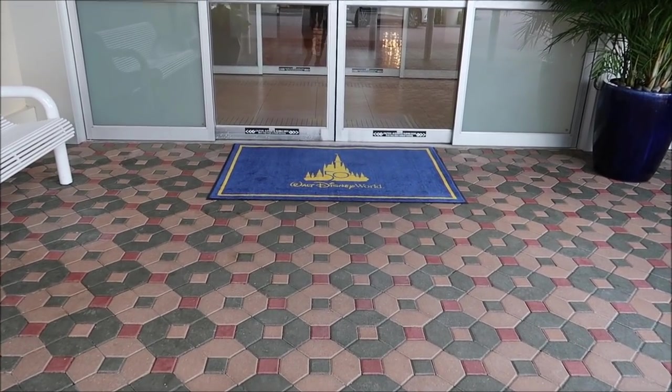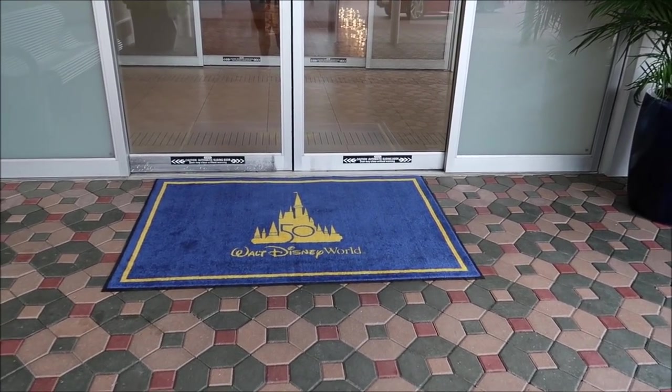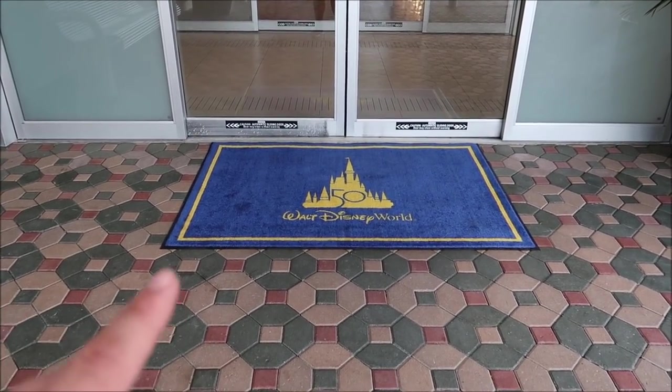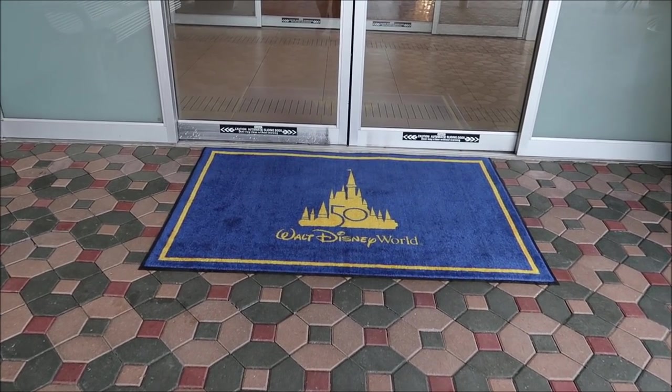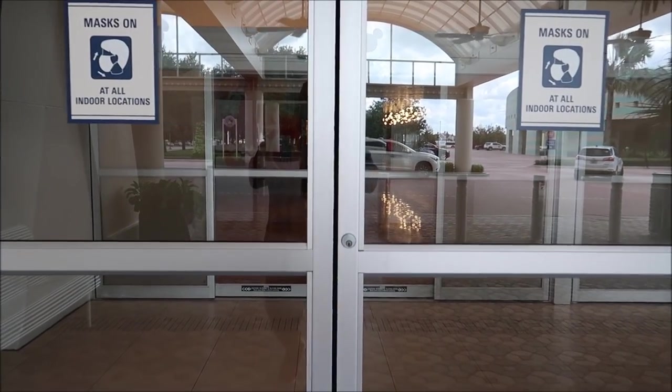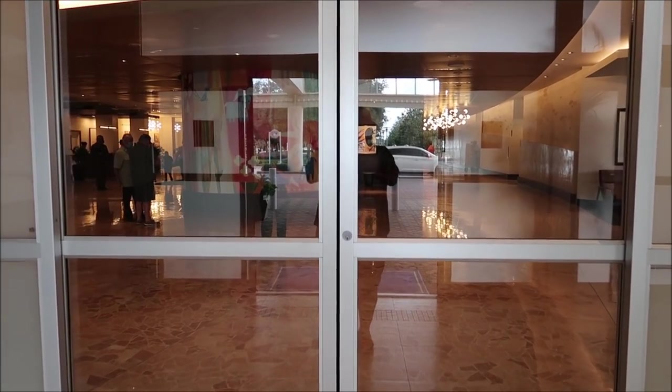I wanted to point out the new 50th anniversary doormats — these are so beautiful. I love the Contemporary ones, I think those are my favorite out of all the doormats at Walt Disney World. We're just gonna stroll right in, mask is on, and oh boy, I can already see the murals.